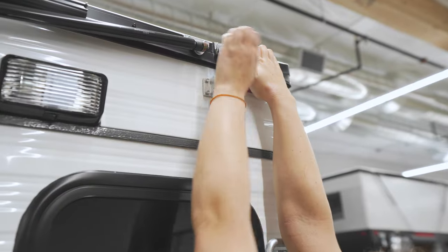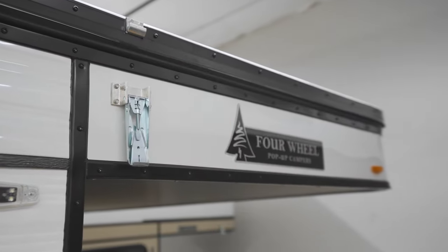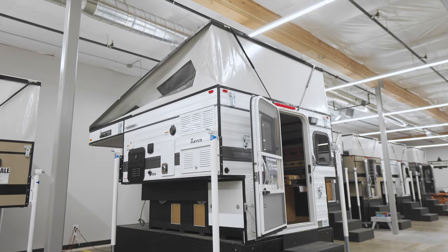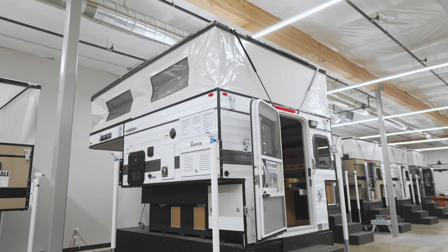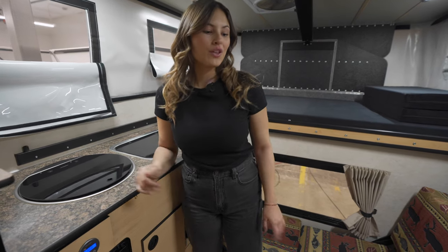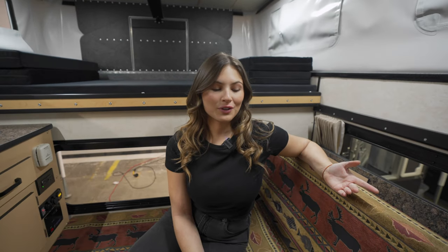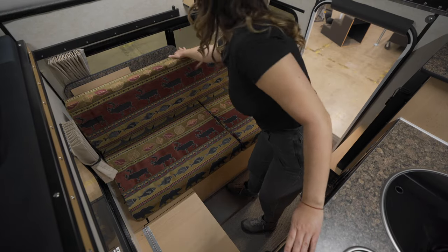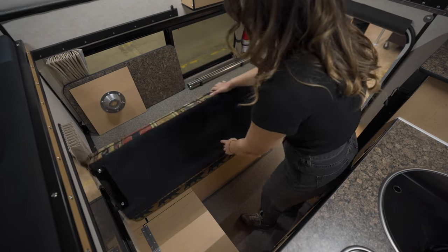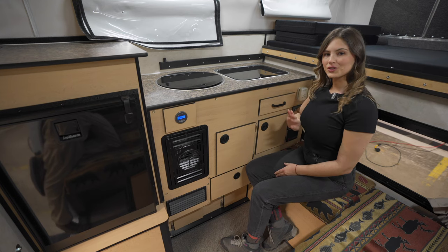Let's pop the top and check out inside. Welcome to the interior of the Raven slide-in. The rollover couch comes standard in this model — it's great if you want to bring another guest along or use it as a day bed. Behind the couch there's a breakdown table that you can use both inside your camper or outside.